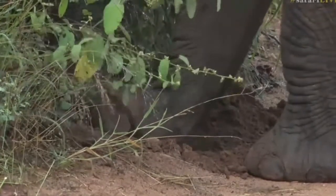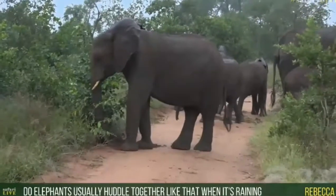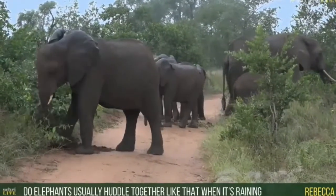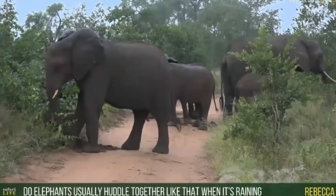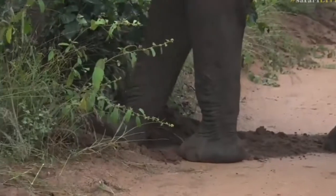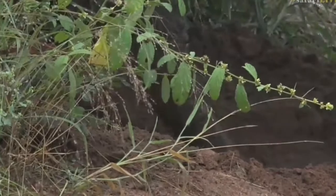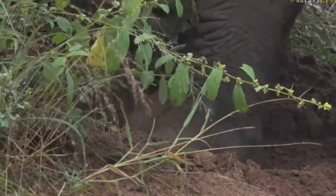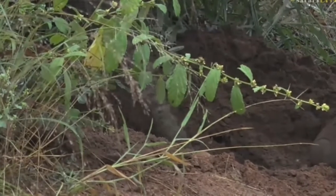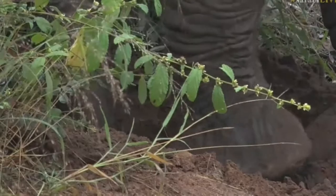Rebecca is wondering: do elephants normally huddle together like that when it's raining? Not necessarily only when it's raining — they'll huddle together quite often at all different times. Oh look at him, he's really after something tasty down there. As I said, he pulled out a little creeper, and a lot of the creepers have a big bulbous root system or a big bulb that can hold a lot of water and a lot of minerals, and I think he might have managed to sniff one out.